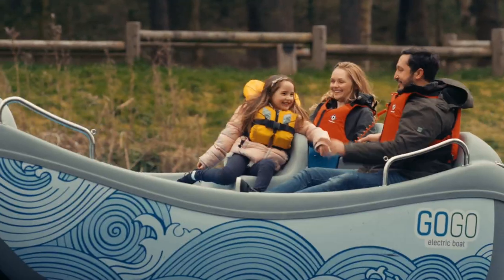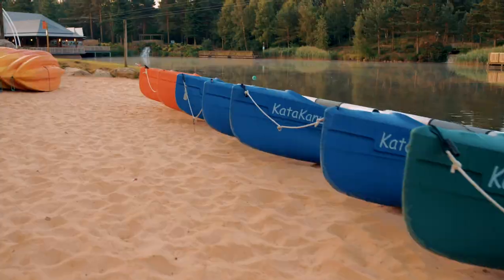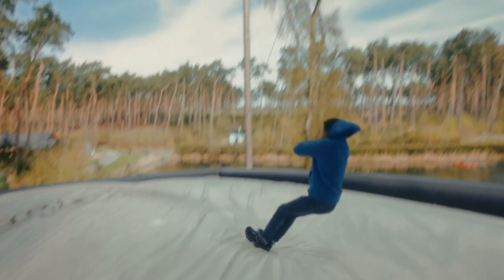Head to the lake for a leisurely cruise on a pedalo or make a splash in a catacanoe. Ready for an adrenaline rush? Take on our thrilling aerial adventure or quad bikes.